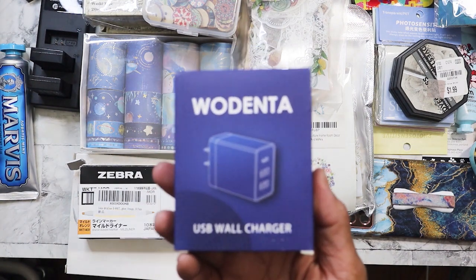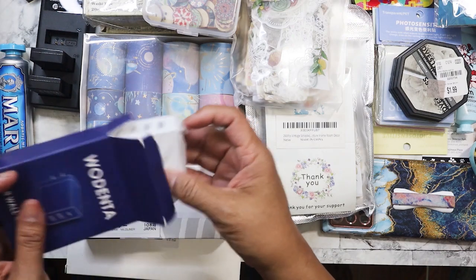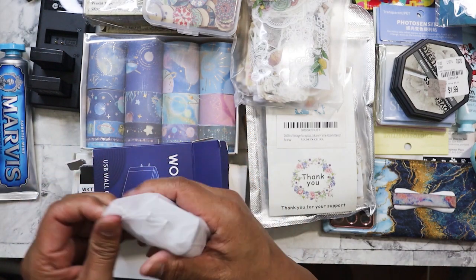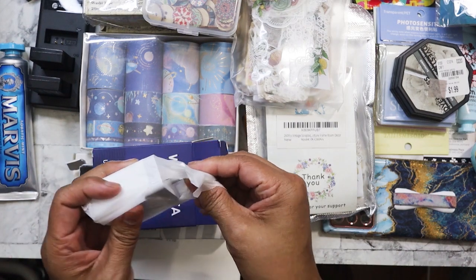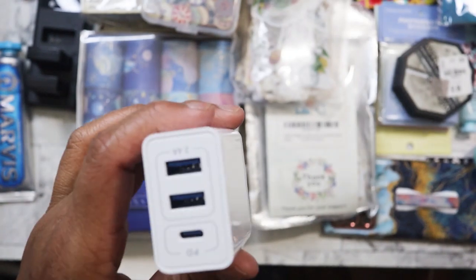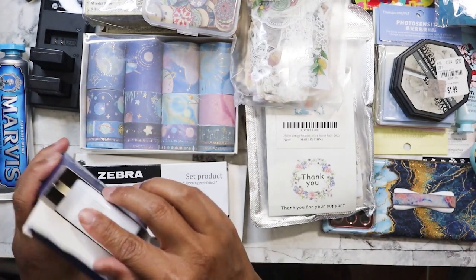I found these chargers for $1. I can always use more chargers because I give them to my family. There were two in a pack — I've already put one in my laptop bag. This one is really good because it's USB-C and then two USB-A — your basic charger.